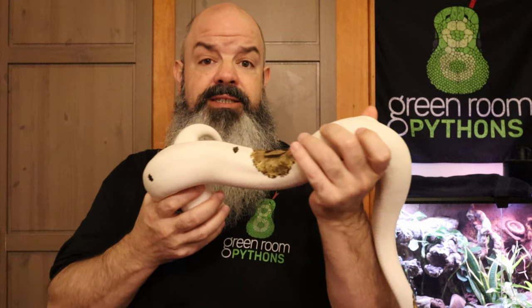What do ball pythons eat? Rats — unless they don't eat rats, unless they eat mice and won't take a rat. Lucille, do you hear me talking about you? Lucille, my 1800 gram pied breeder female, is a mouser. She does not recognize rats as food. I'm going to try again after breeding season to switch her to rats, but she's gotten this size with this nice body condition. She's doing just fine on mice.